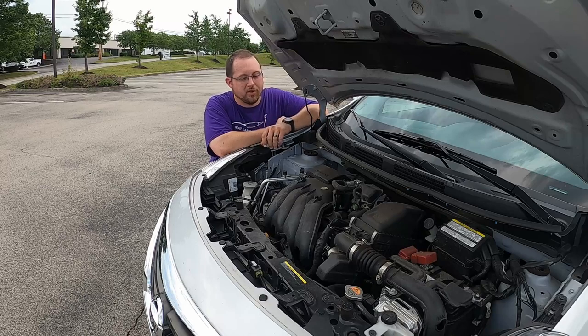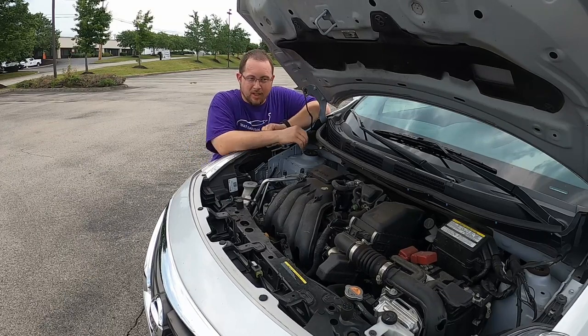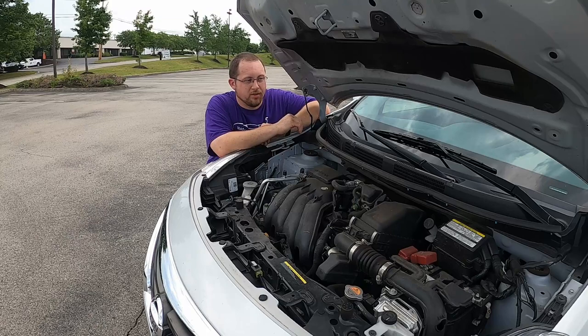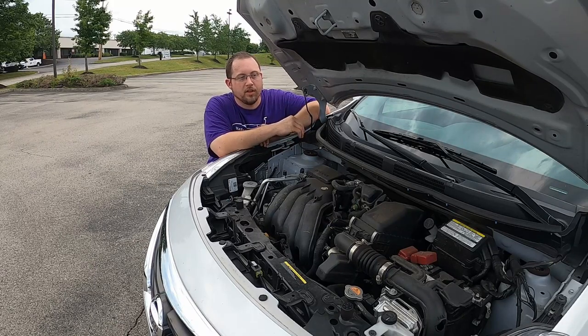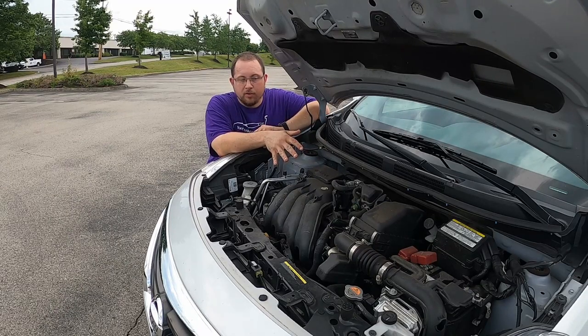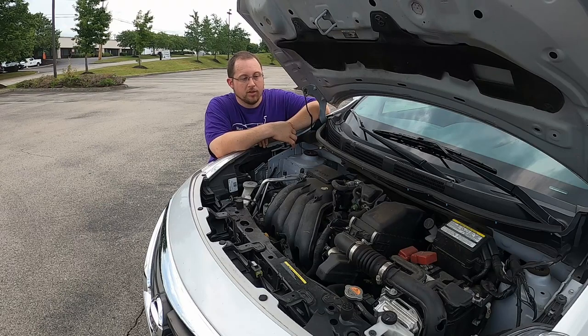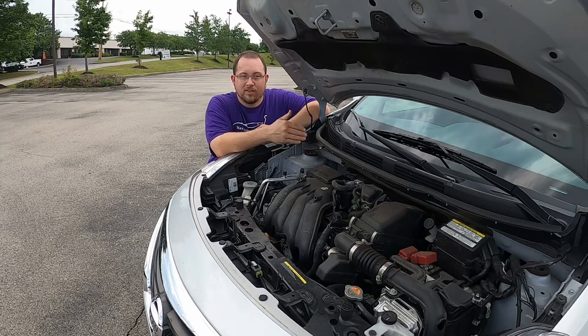Now to the powerhouse — the second generation Versa's 1.6-liter four-cylinder engine producing 109 horsepower. That's actually 13 less than the previous generation, which is unusual since automakers normally give you at least a little more. Base models come with a five-speed manual transmission with an optional CVT; this S Plus gets the CVT standard. All automatic Versas got a CVT, as Nissan has been doing with many of their cars for a long time now.